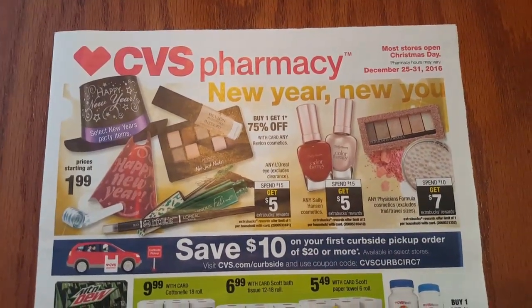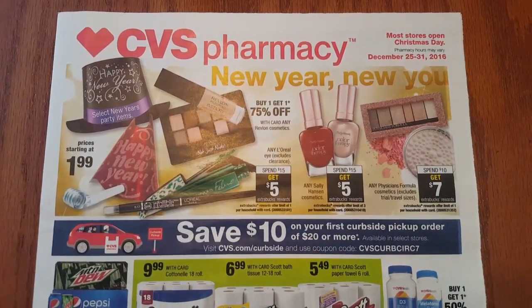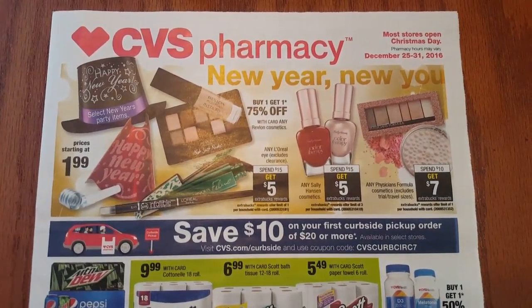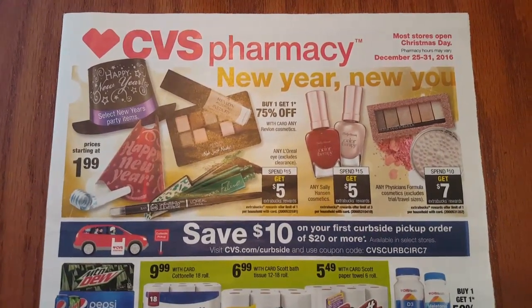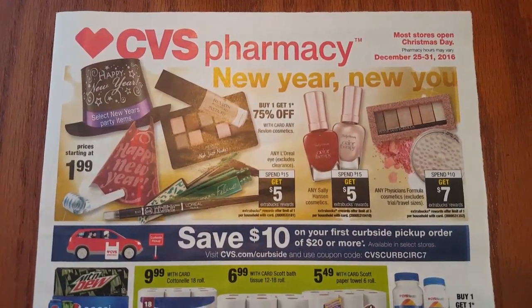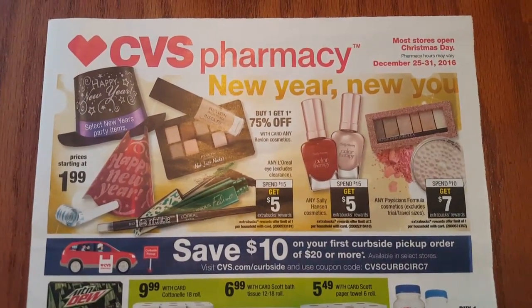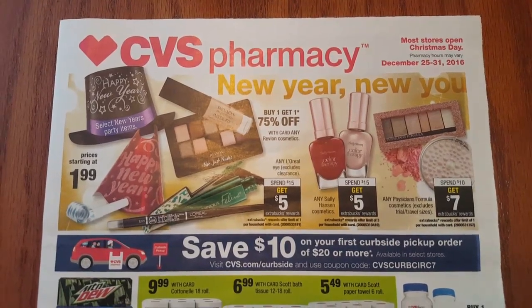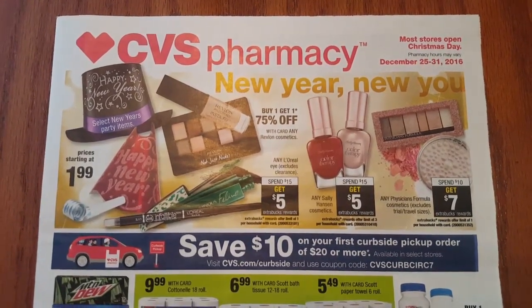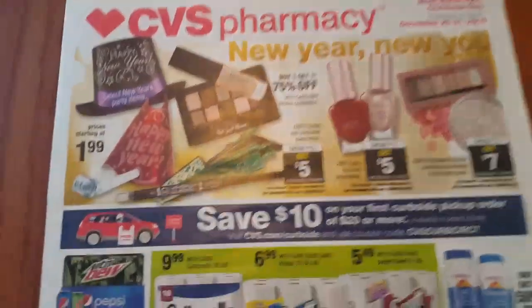Hi everyone and welcome to Clipping for Coupons with Allie. I am here today to share with you the CVS ad preview for the week of December 25th through December 31st of 2016. So these are the last CVS deals that you will be able to take advantage of in 2016. I cannot believe how fast this year has gone by and I am really looking forward to some awesome deals in January. So let's go ahead and get started.